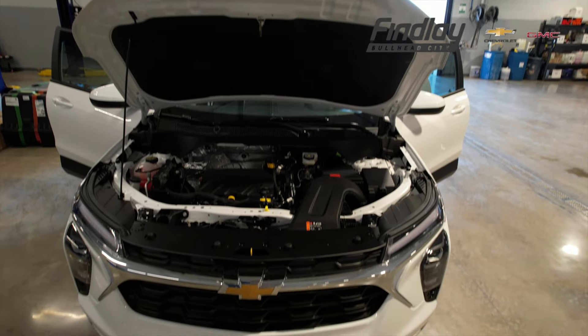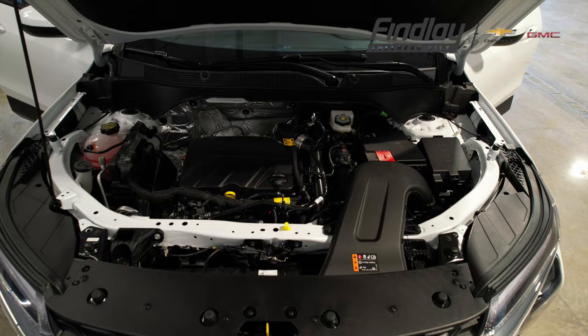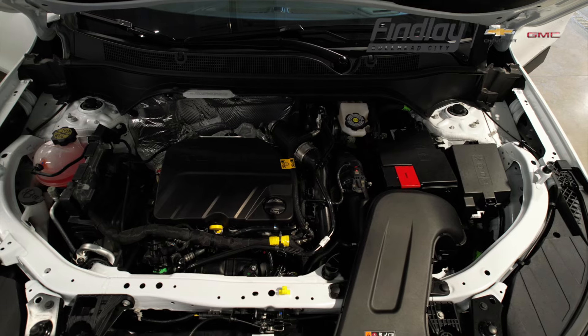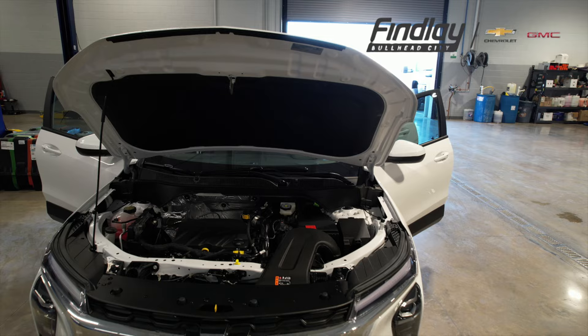Under the hood, the Trax is powered by a 1.2-liter turbocharged three-cylinder engine delivering 137 horsepower and 162 pounds of torque. The engine is paired with a six-speed automatic transmission, providing a balance of performance and fuel economy.